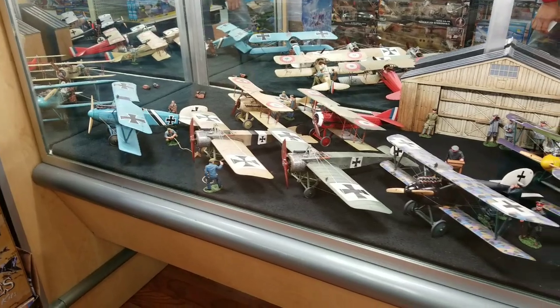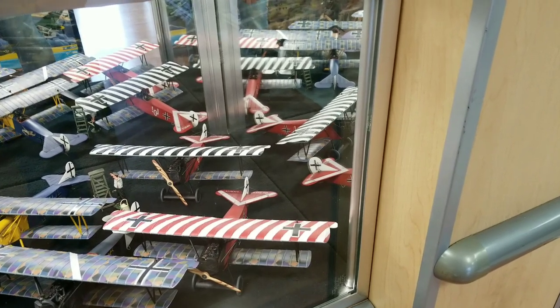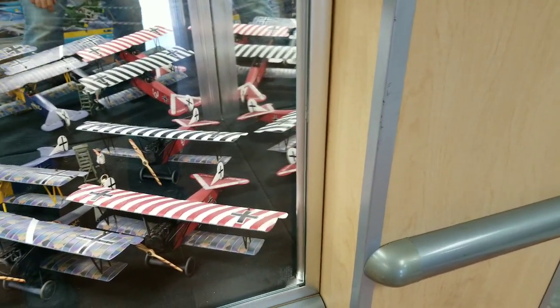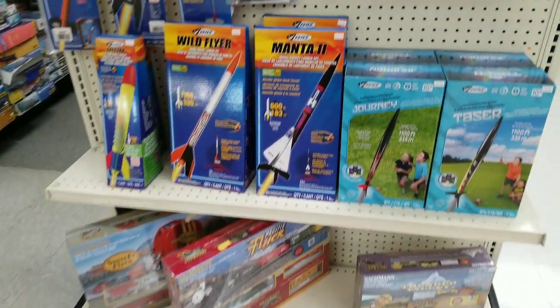Hobby shops — there's like four hobby shops in the Dayton area, each a unique niche. Plastic models — you go to the other hobby shops, there's more RC cars. Some are more into the electrics, electric aircraft.